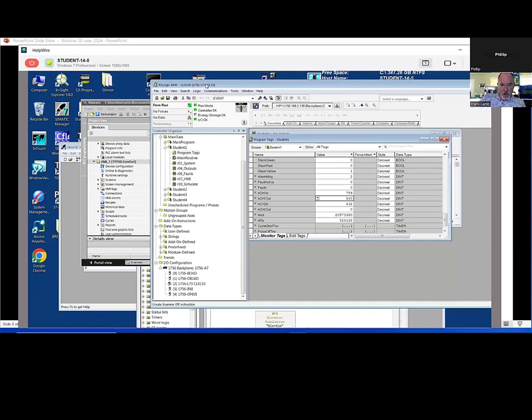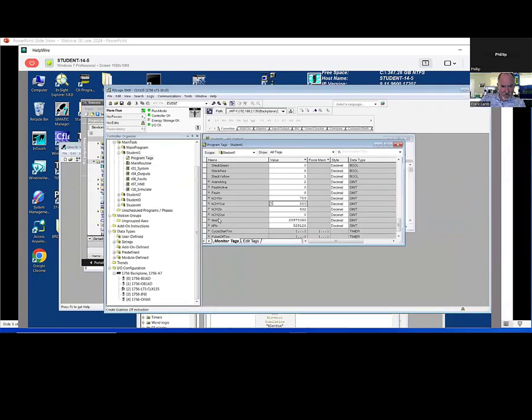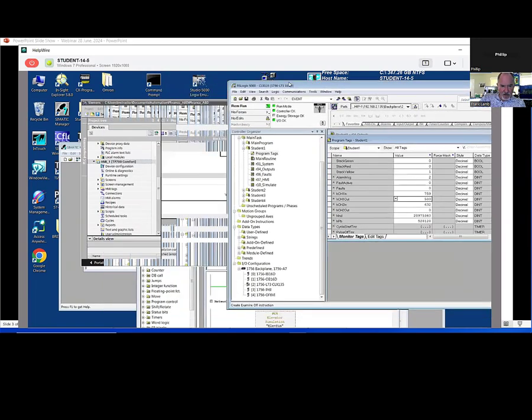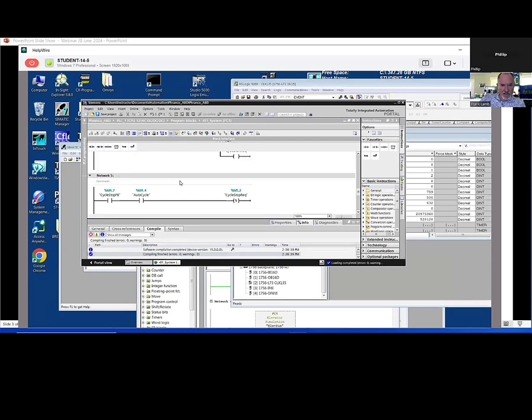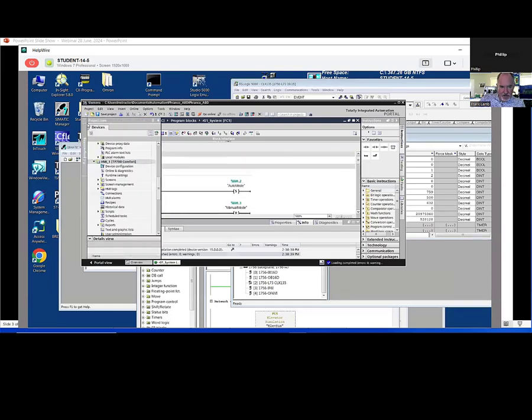On this other computer I opened up not only my RSLogix 5000 — running it with the Advanced HMI PLC — but I also opened up some other programs. I've got my TIA Portal program here, and I did fire up the simulator yesterday. Let me see if I can bring up some of these other things.